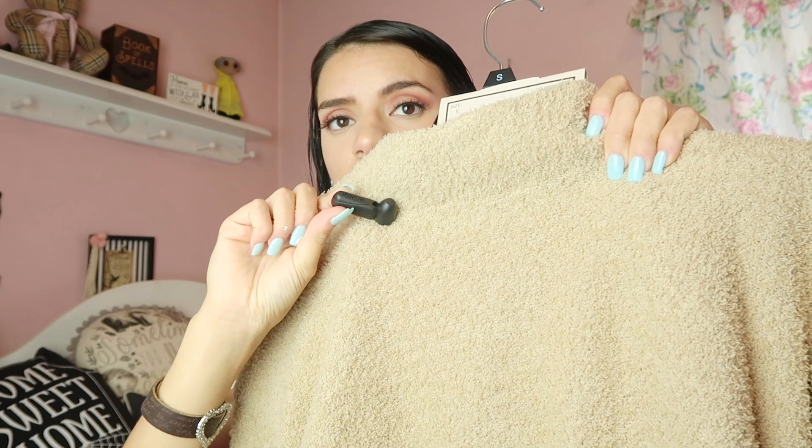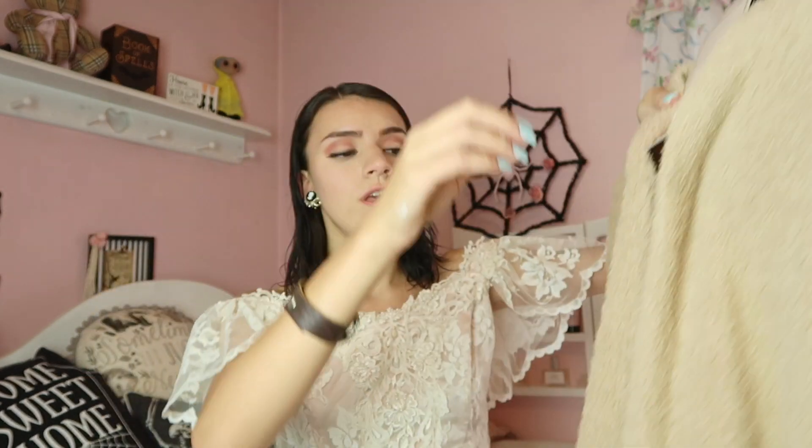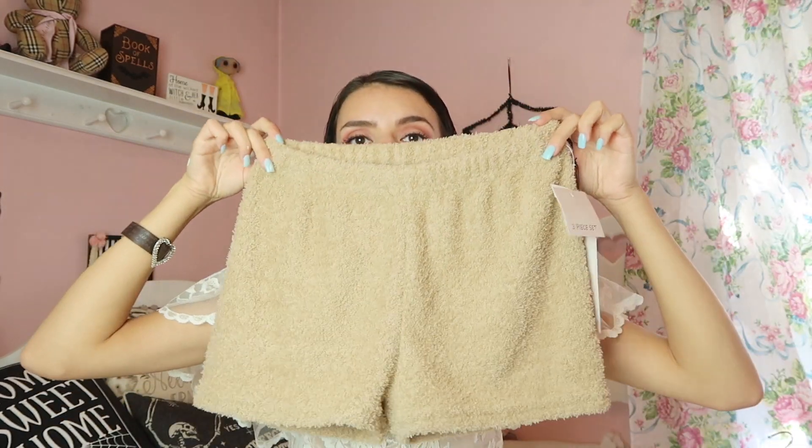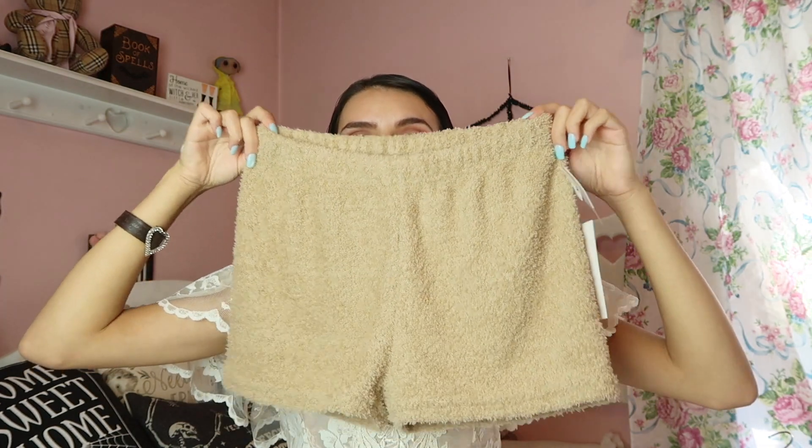The next thing I picked up was this gorgeous teddy bear inspired lounge set — it's so soft and super comfortable. The only thing is I have to return it because they forgot to take the security tag off, sadly. But it comes with a cardigan, a fuzzy crop top, and these fuzzy teddy bear style shorts. When I say teddy bear, I just mean it's super fuzzy. The brand is called If It Were Me and the whole set was only $29.99.